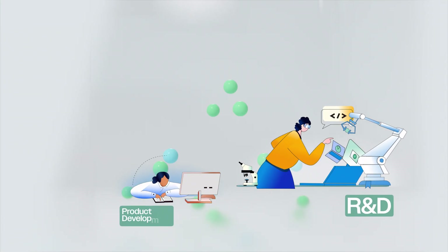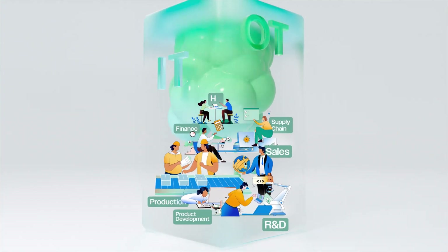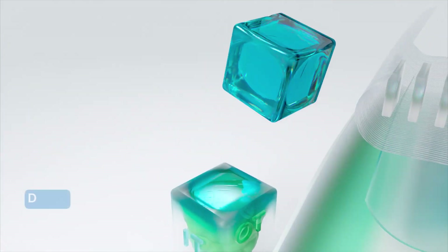R&D, product development, production, finance, sales, supply chain, HR — data across all functional areas.